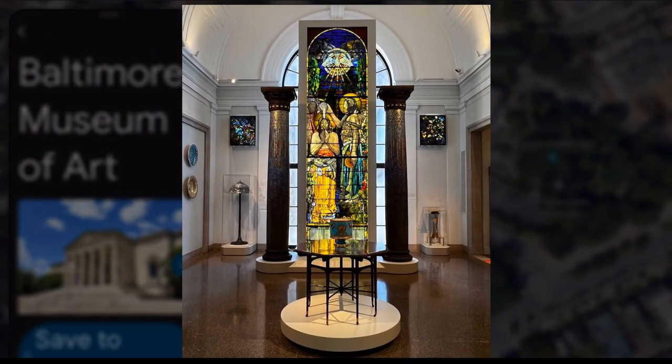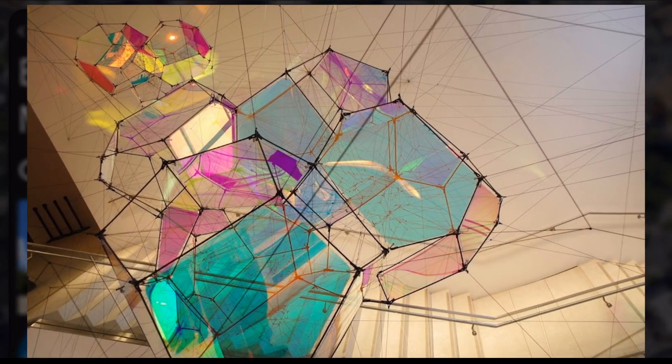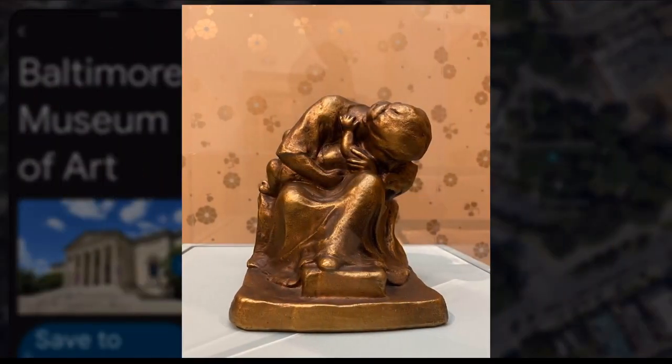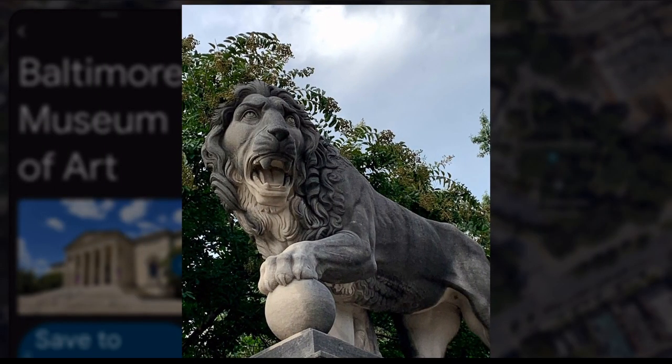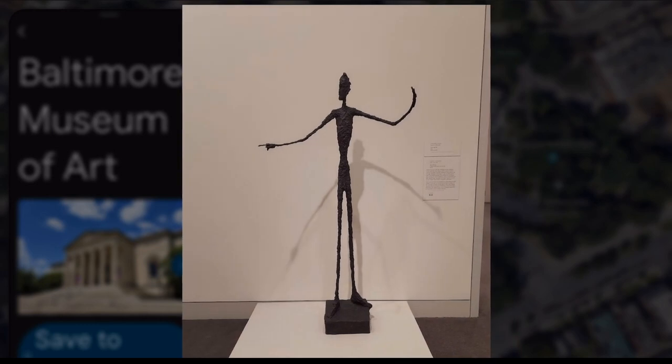The Baltimore Museum of Art, BMA, is one of the oldest and largest art museums in the United States. Founded in 1914, the BMA's collection spans centuries and continents with over 95,000 works of art.